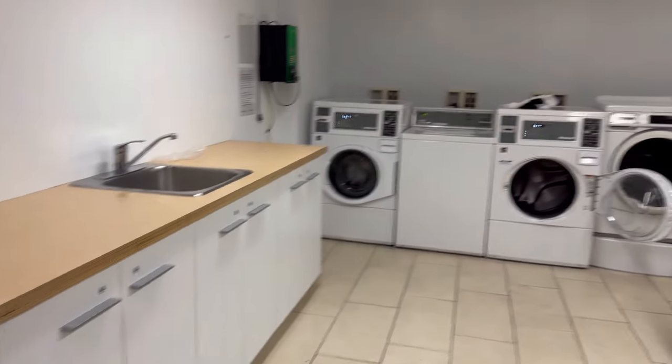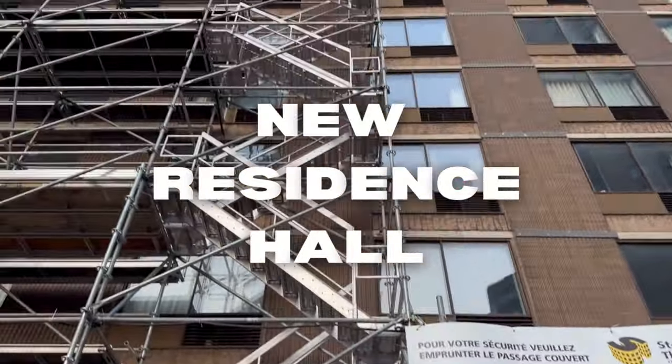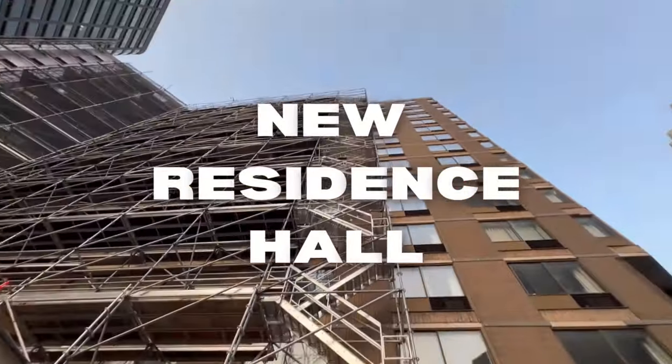In fifth place is New Res, or New Residence Hall. It's pretty expensive like the other hotel residences. It's farther away from campus than the other residences — not as far as Solon — and it's also a little bit less social.